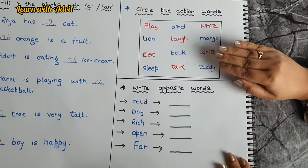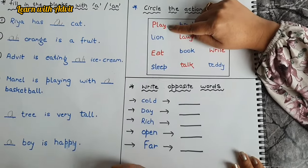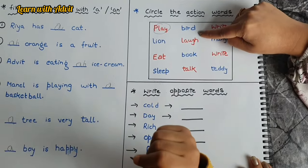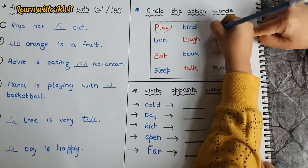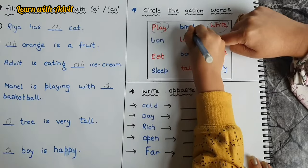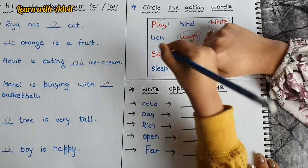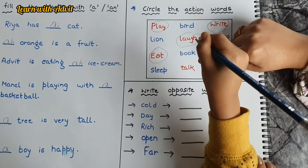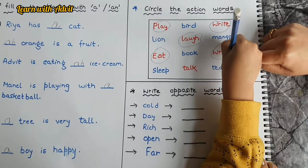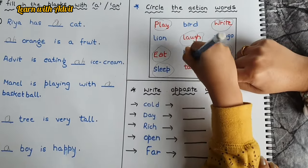Here are some words with action words. You have to circle the action words. Play — is it an action word? Yes, circle it. Bird — no. Lion — no. Laugh — yes, because it's an action. Mango — no. Eat — yes. Book — no. Sleep — yes. Talk — yes.